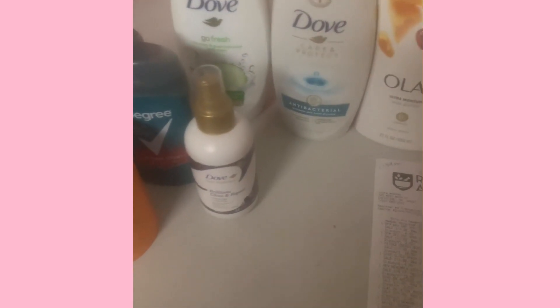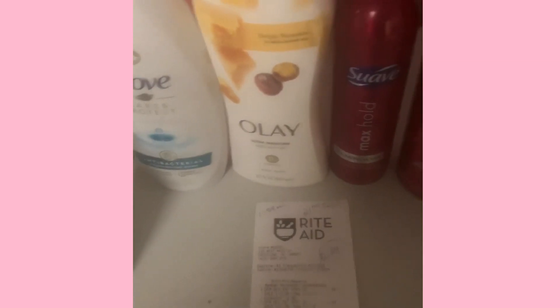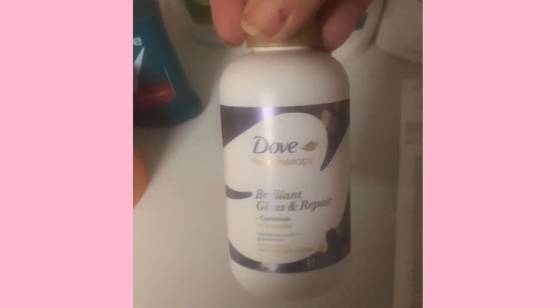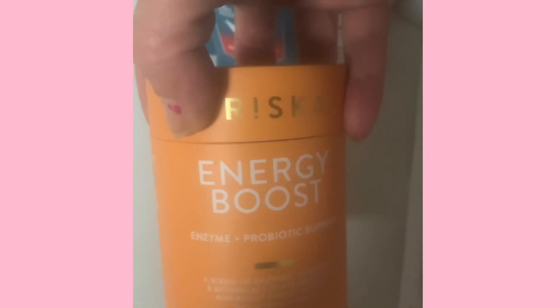On the final transaction — and I'm glad I'm doing this because I found a mistake, my cashier rang up one item too many times so I'll have to stop by tomorrow to get that corrected — I got two Dove body wash, the Olay body wash, two Suave hair stylers, two more Dove shampoos, one Dove styler that was on clearance, two clearance Degree deodorants, and one Frisca energy boost vitamins that was on clearance.